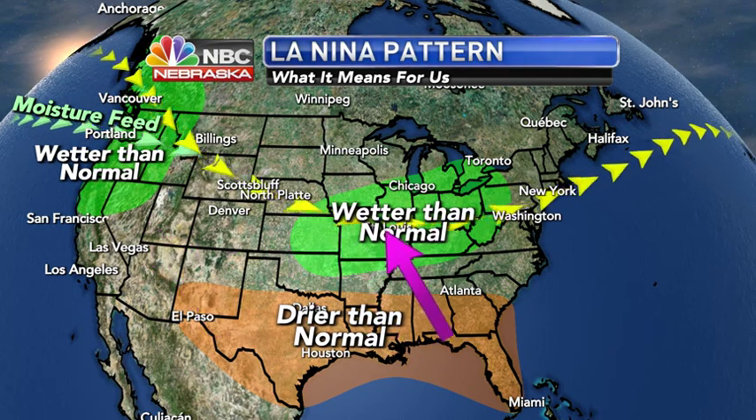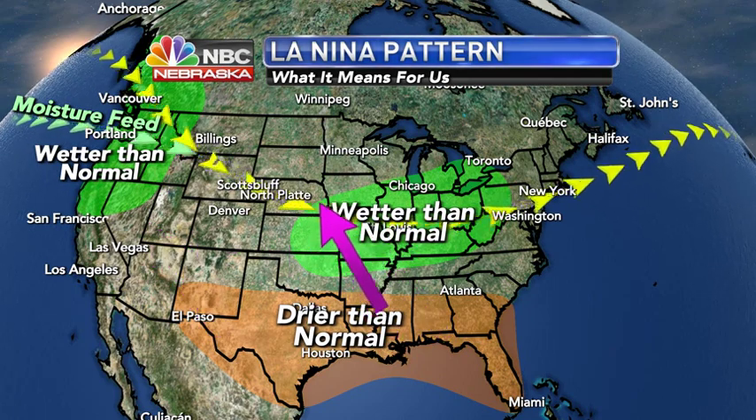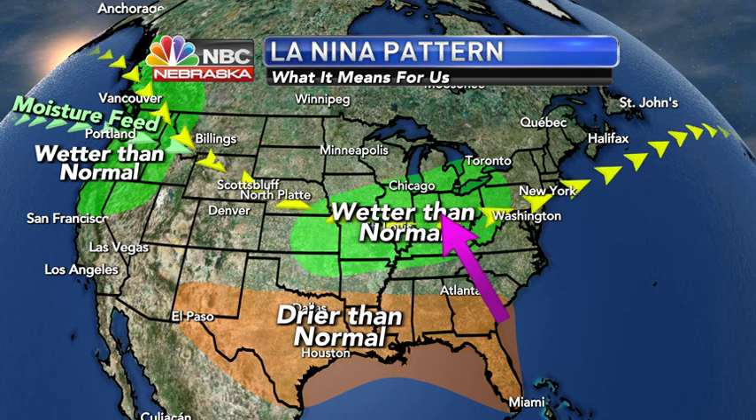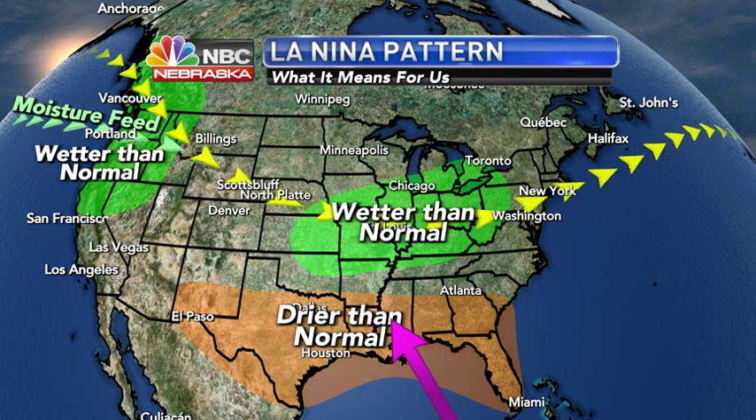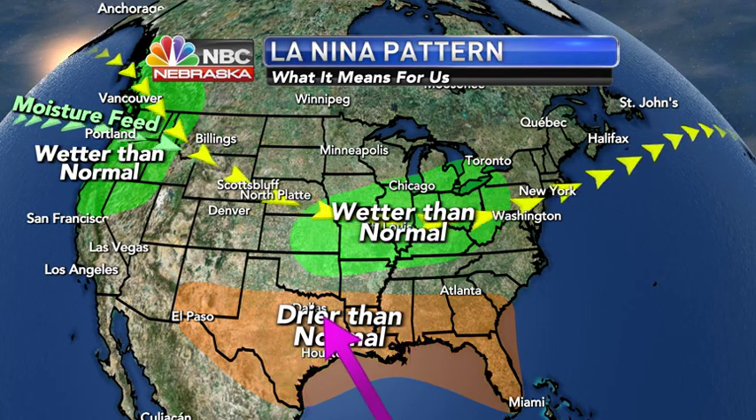Wetter than normal conditions also extend from the Lincoln-Omaha area southward and eastward, including into most of the Midwest. It will be drier than average across the deep south.